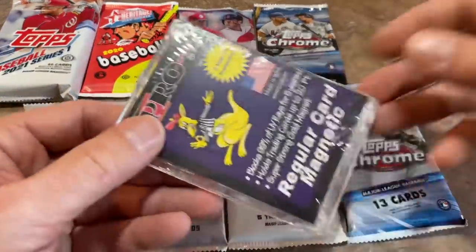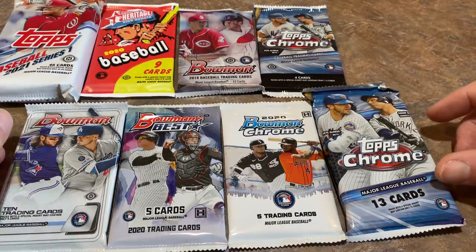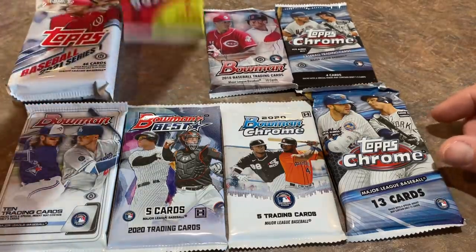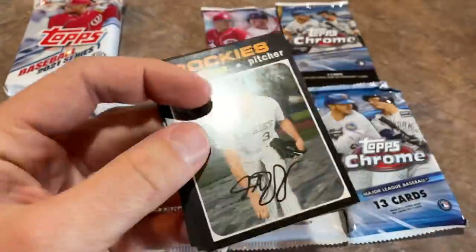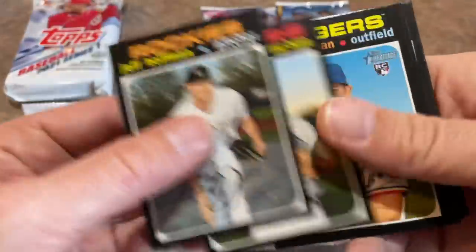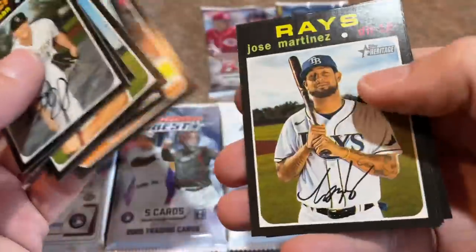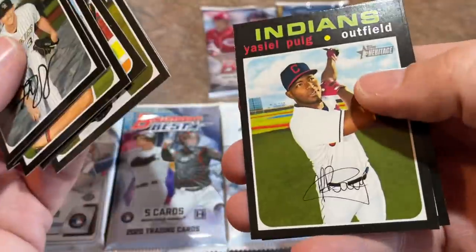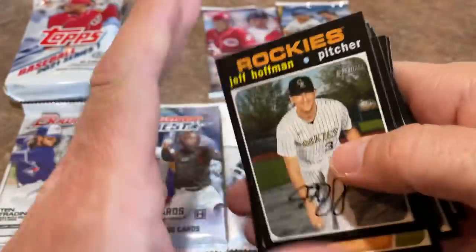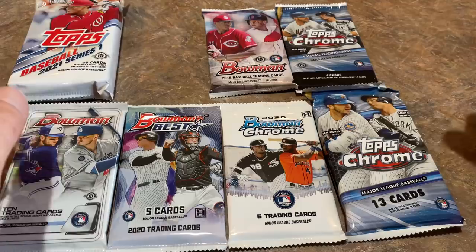We've got a one-touch holder, which I'll put aside to use in one of our breaks. Let's start with Heritage High Number from 2020 — looking for Luis Robert. There's Jeff Hoffman, Edwin Rios, Scott Heinemann rookie card, Corey Kluber in his Texas uni, Jose Martinez, Jeff Mathis, Patrick Wisdom. High number is not the greatest set, as you know by now.